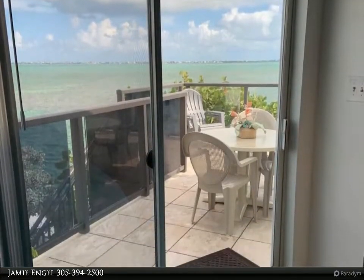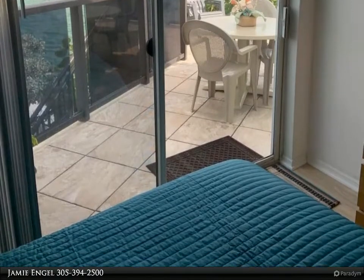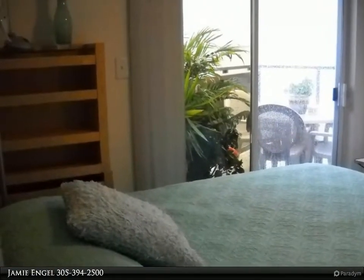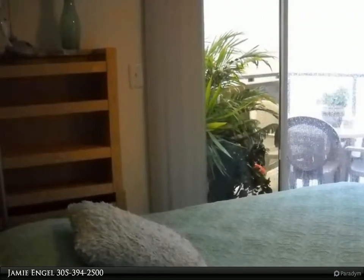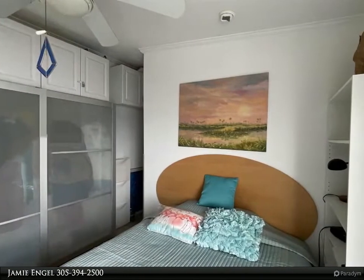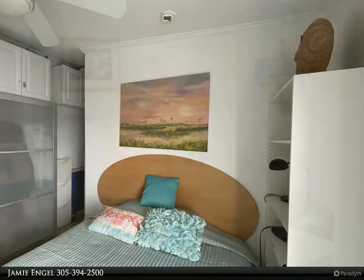It survived Hurricane Irma, and recent updates include metal roof, AC, hot water heater, hurricane shutters, gutters, flooring, painting, and updated kitchen furniture and appliances. Windows are sealed with Glass Enforcer hurricane film providing extra protection, and an outdoor surveillance system is included.